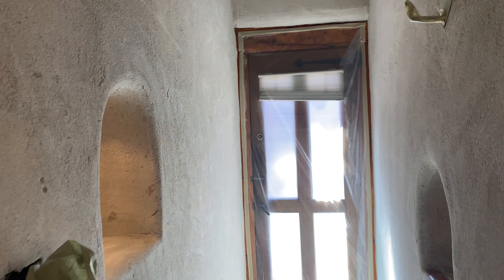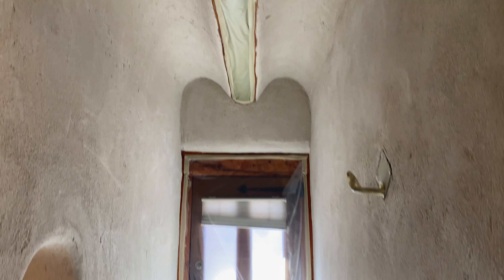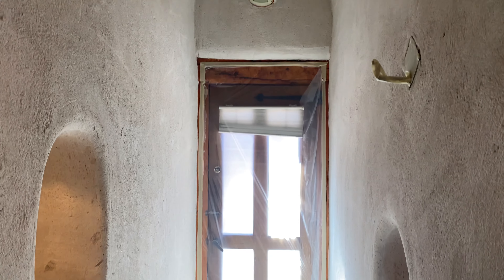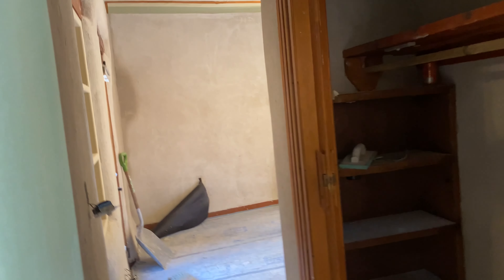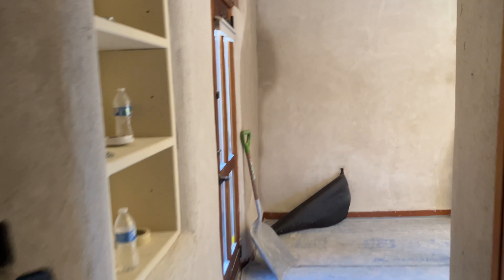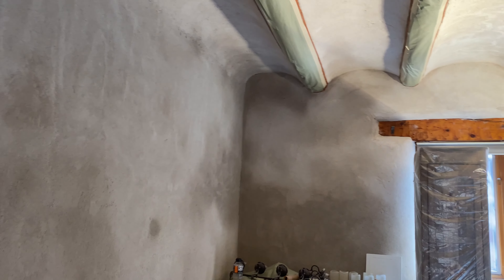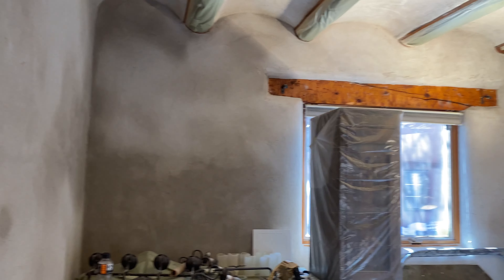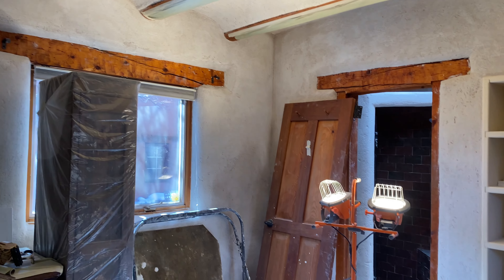Light looks great on this hallway — this is such a sexy hallway now. My God, look at that, that is just beautiful, that is gorgeous. It already has just such a different feel to it. It just feels more kind of cozy and homey, and it's going to be so sharp when it's done.